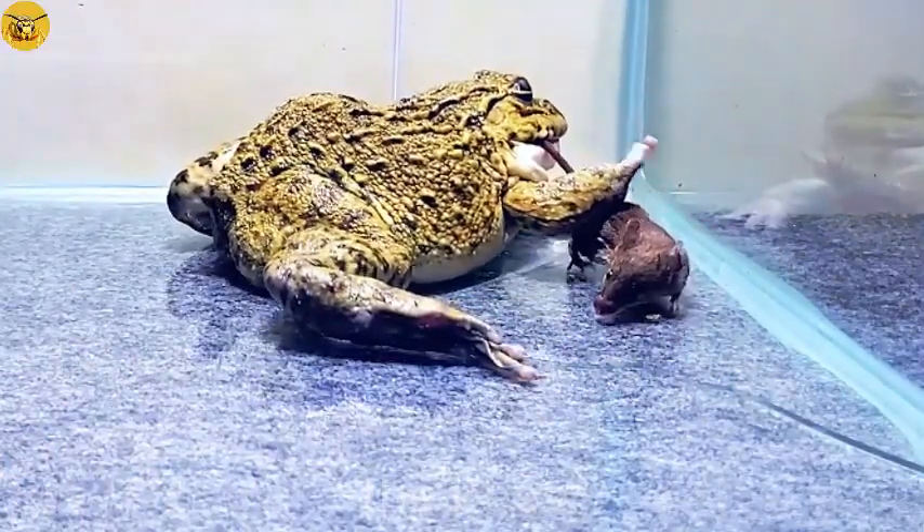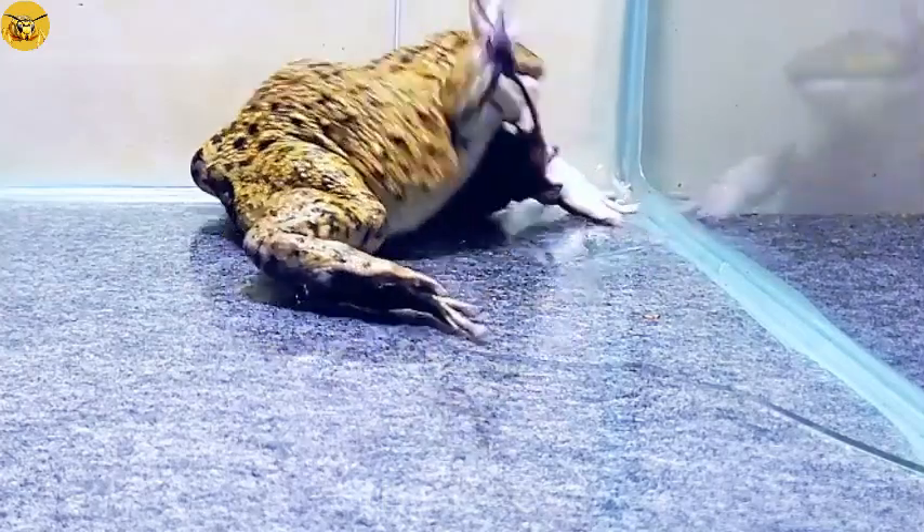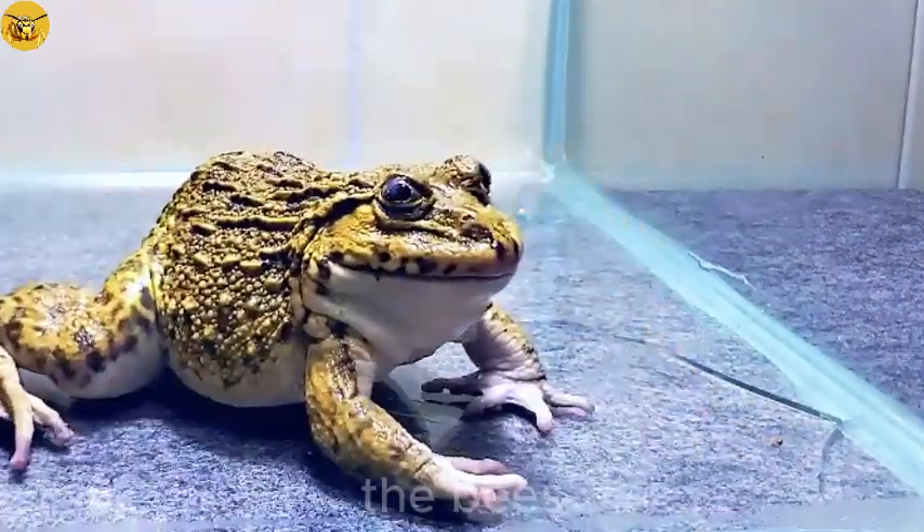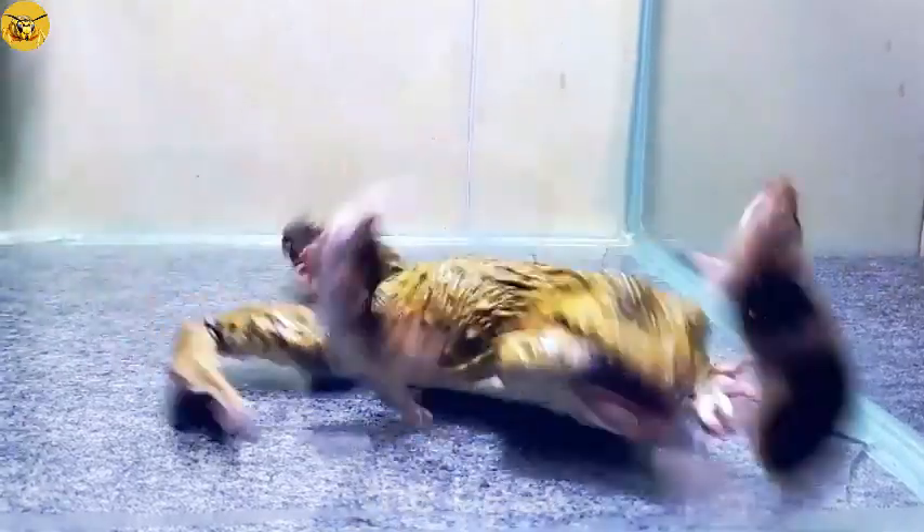Good jumping ability: frogs have long and strong hind legs, which help them jump far to catch prey or give short chases. Some species can also swim quickly underwater to catch prey.